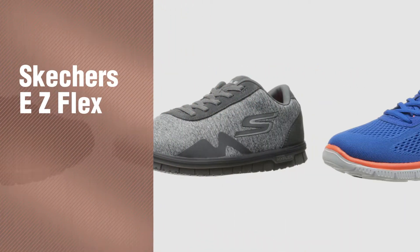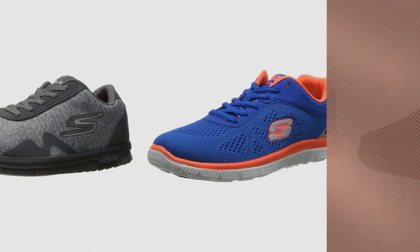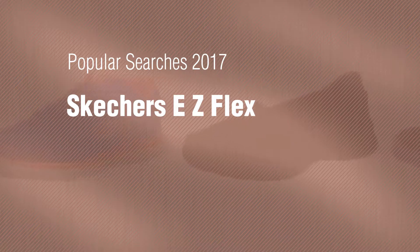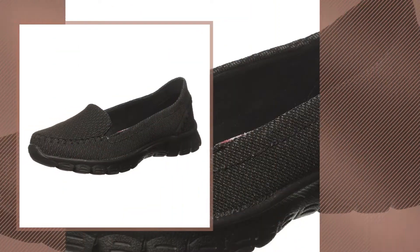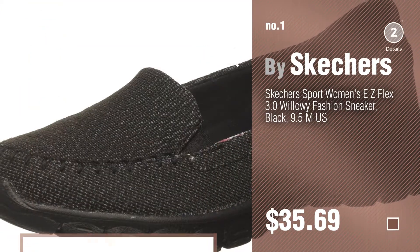If you're looking for Skechers EZ Flex, here's a collection you've got to see. Popular searches 2017: Skechers EZ Flex. Number 1 — the most popular by Skechers. Watch this video and get inspired.